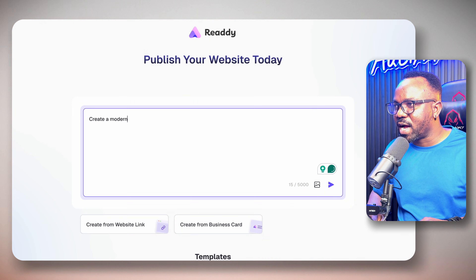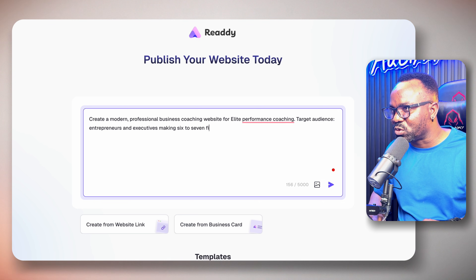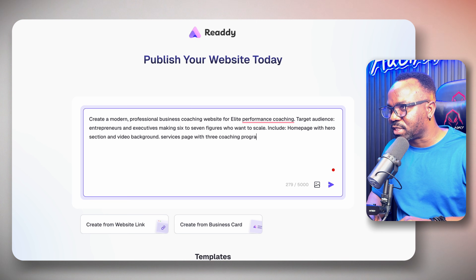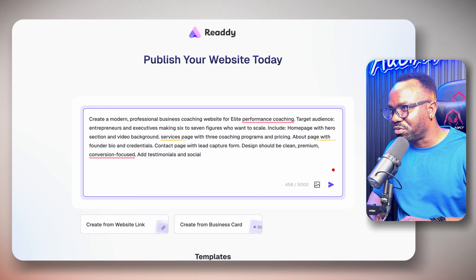First, let me show you the exact prompt that made me $1,500. I'm typing this out so you can see my exact framework — you can use this for any business. 'Create a modern professional business coaching website for elite performance coaching. Target audience: entrepreneurs and executives making 6–7 figures who want to scale. Include homepage with hero section and video background, services page with coaching programs and pricing, about page with founder bio and credentials, contact page with lead capture form. Design should be clean, premium, conversion-focused. Add testimonials and social proof.' Done.